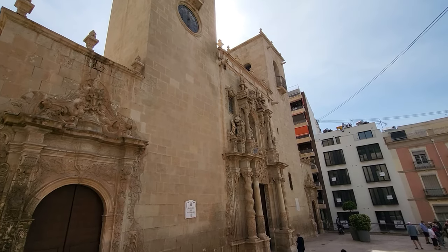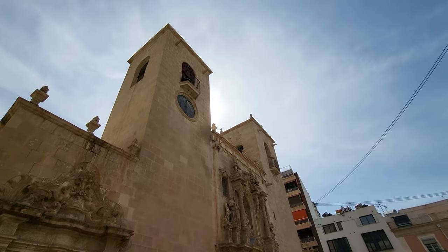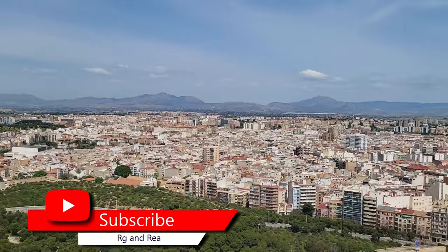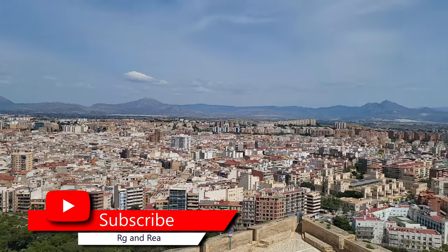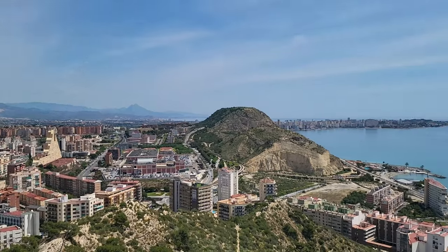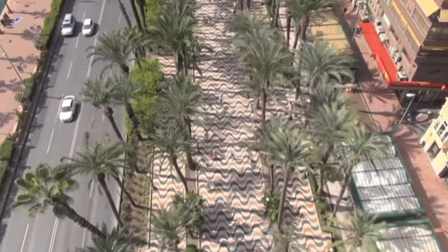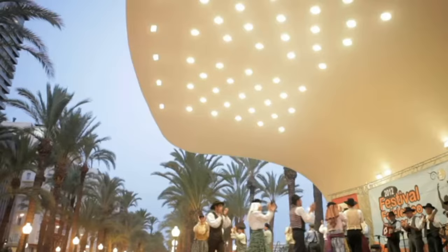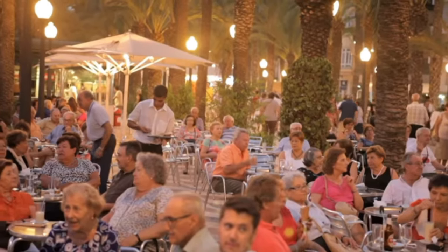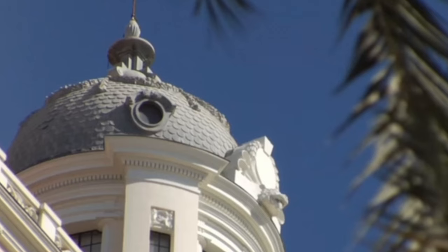Within walking distance from the cruise port, you'll find a treasure trove of attractions. The Santa Barbara Castle, perched high on Mount Benacantil, offers breathtaking panoramic views of the city and the Mediterranean Sea. Stroll along the picturesque Explanada de España, a palm-lined promenade, and immerse yourself in the lively atmosphere of the old town, with its charming narrow streets and historic buildings.